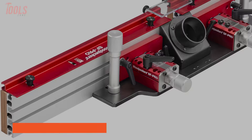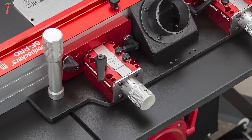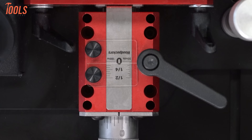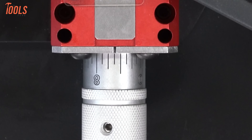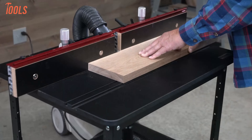The Woodpeckers SF-Pro router table fence takes router table functionality to the next level. With over two decades of design refinement, Woodpeckers has created a fence incorporating everything they've learned about woodworkers' needs. Micro-adjustable in-feed and out-feed fences allow precise adjustments, while self-aligning T-track nuts simplify setup. Upgraded easy-access elevated knobs and an improved dust port optimize usability. The SF-Pro fence saves time and helps achieve more accurate results — a fence built by woodworkers for woodworkers.